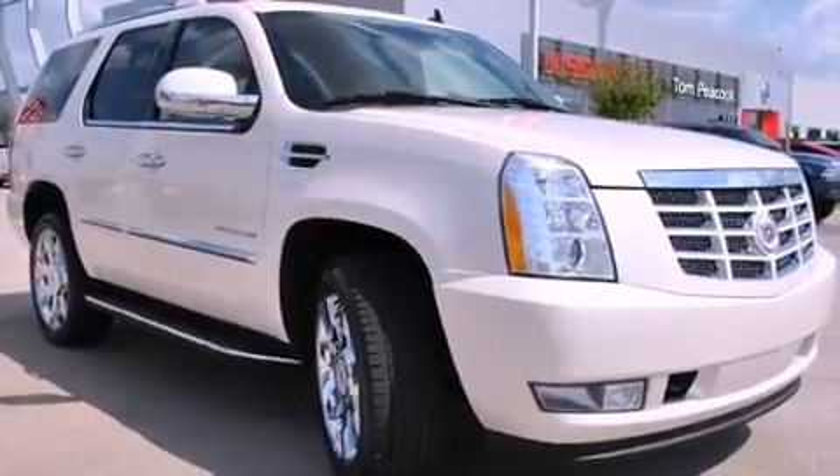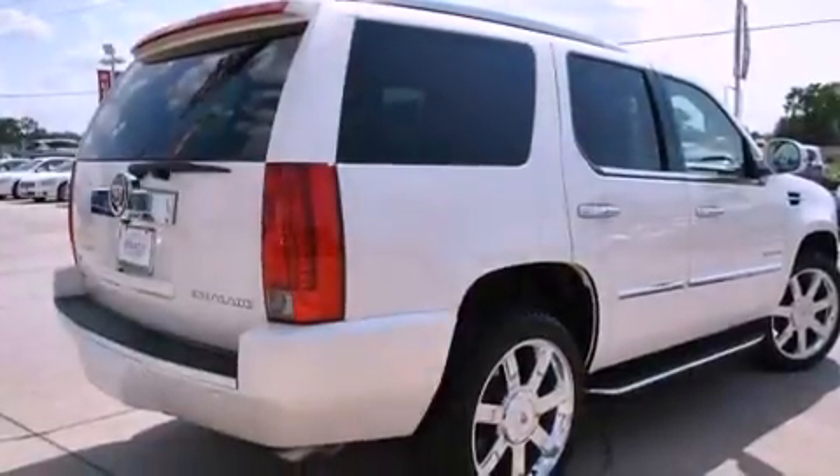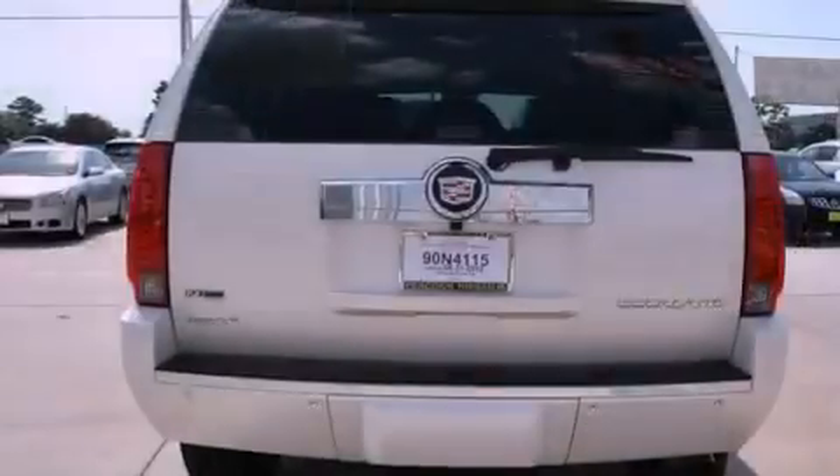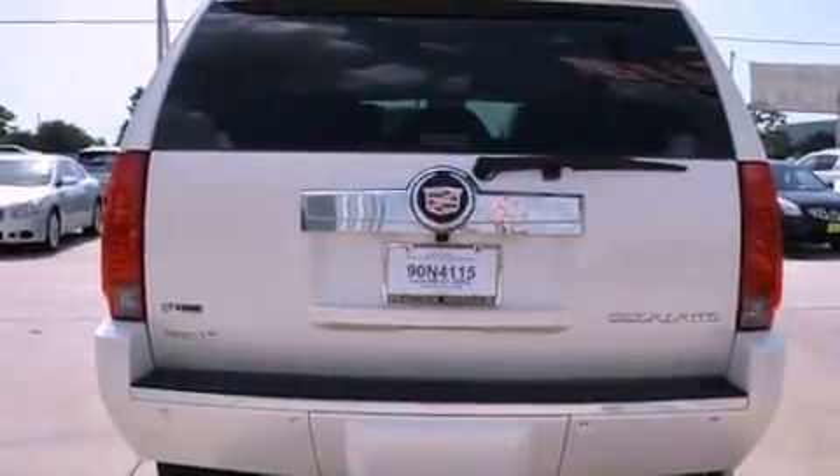Its top features include a navigation system, a rear-view camera, power-adjustable driver pedals, heated seats, a low-tire pressure indicator, xenon headlights, and traction control and stability control systems.